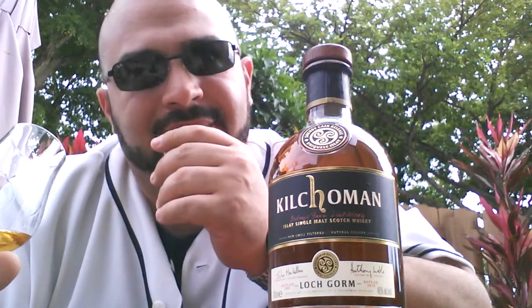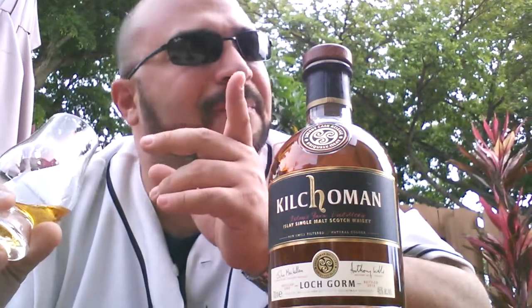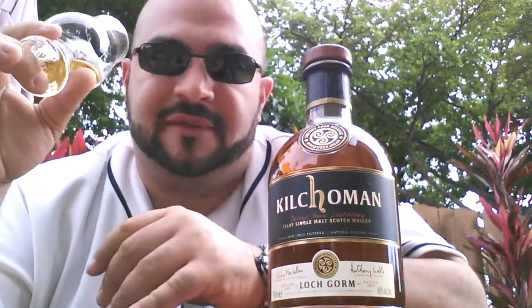Anthony, one thing to consider — PX, Pedro Ximénez. I found that it's a little sweeter than oloroso sherry. I have a distillery edition Lagavulin with the PX finish and it's really good. Maybe you have some PX casks in your warehouse, but if you don't, that's something you ought to consider. You've got my email and I'll email you once I finish this video. I am definitely a fan of Kilchoman — if you have any PX sherry plans, please let me know. I'll be the first one to buy a bottle.